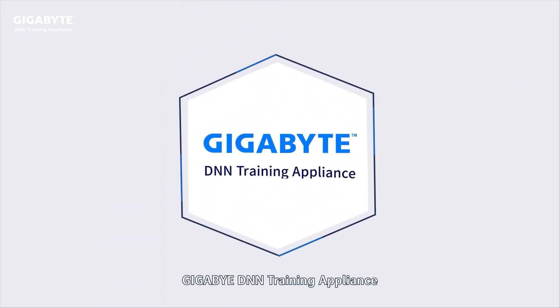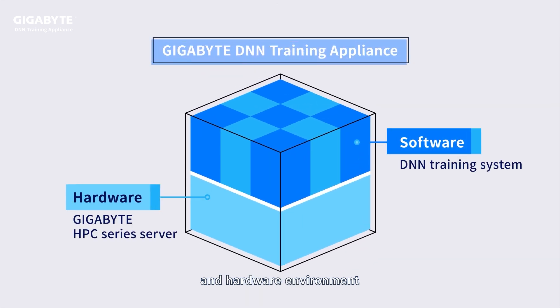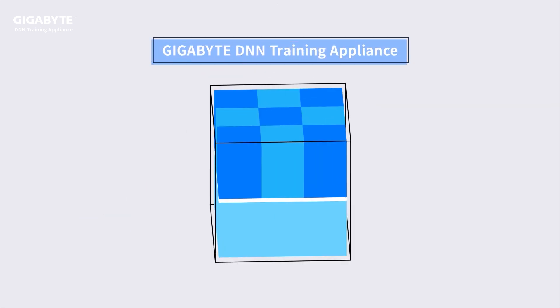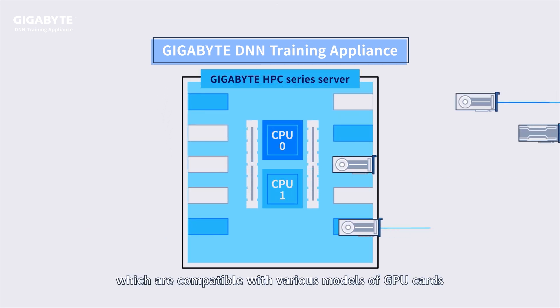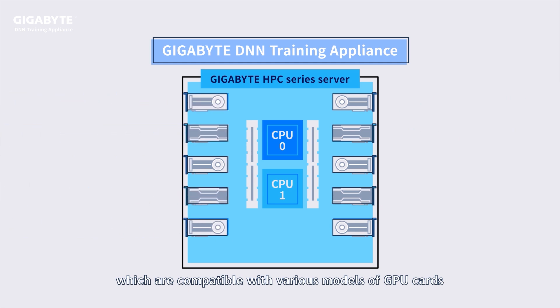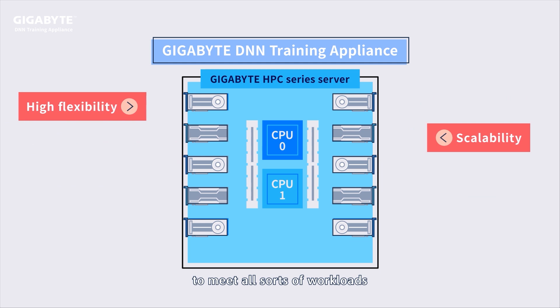Gigabyte DNN Training Appliance provides a performance-optimized integrated software and hardware environment. Based on Gigabyte's HPC series servers, which are compatible with various models of GPU cards, providing you flexibility and scalability to meet all sorts of workloads.